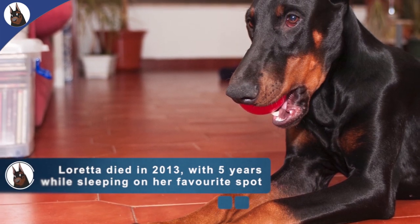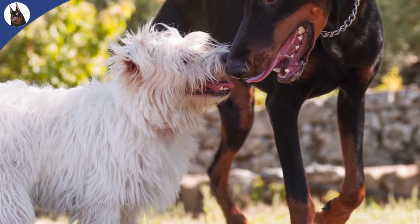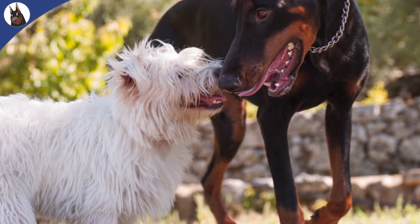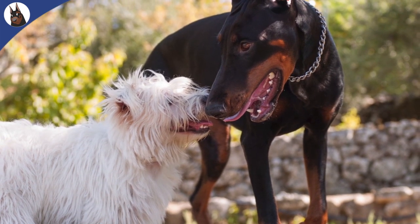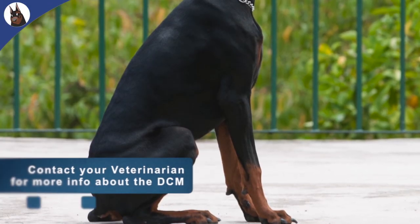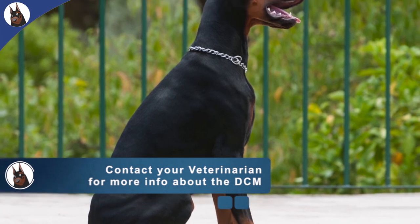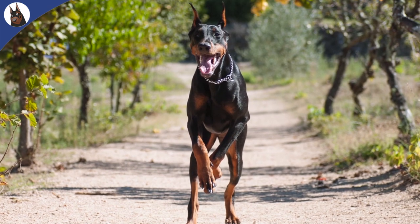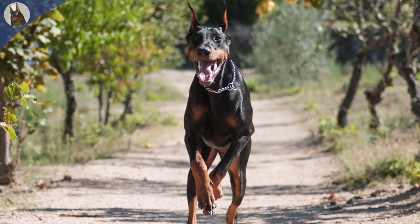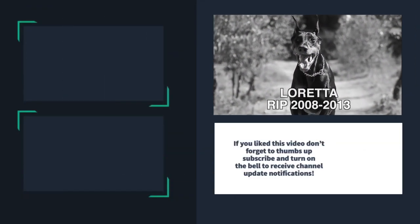All the photos in this video are from my female Doberman that died by sudden death in 2013, at just 5 years old. At that time, I also didn't know what DCM was. This video is a call for action to all Doberman owners, and since this disease is primarily a genetic predisposition, also to Doberman breeders to test their dogs before making more mistakes within the breed. To know more about DCM, contact your vet. I hope that you found this video informative. Thanks for watching and see you on my next video.